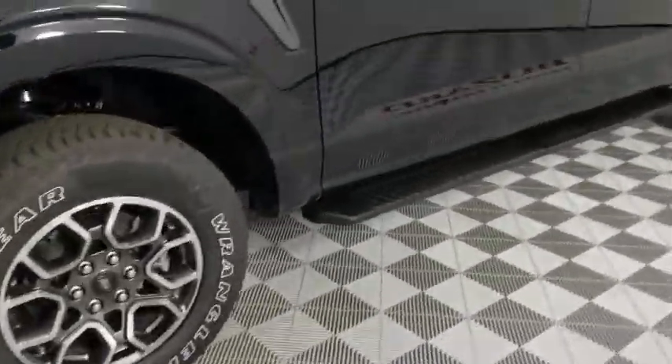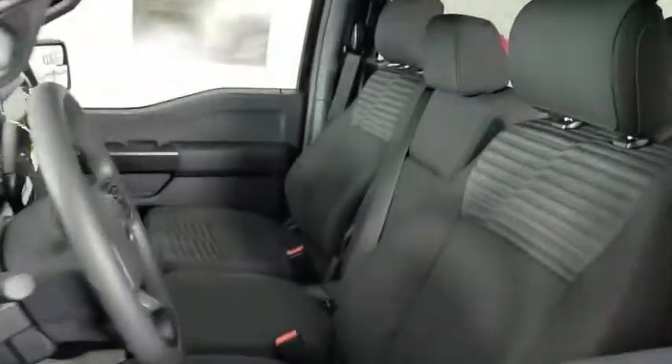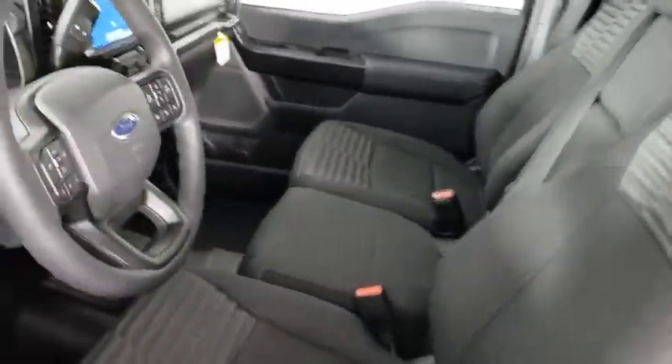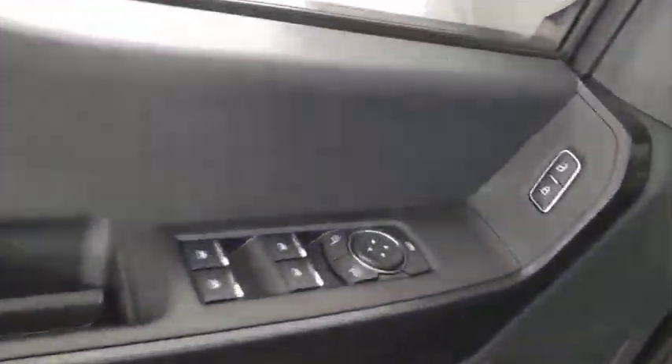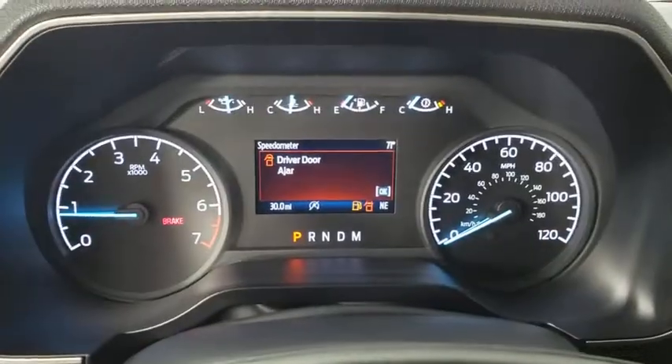Here are some of this vehicle's great options: traction control, running boards, dual airbags, power steering, cruise control, four-wheel disc brakes, electronic stability control, compass, fog lamps, rear window defroster, security system.